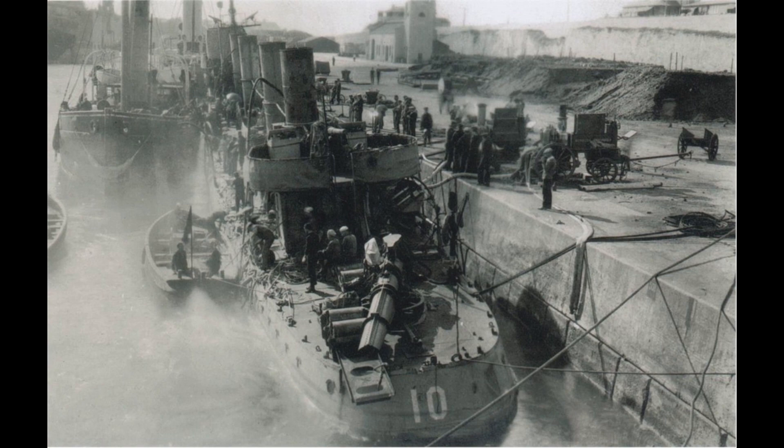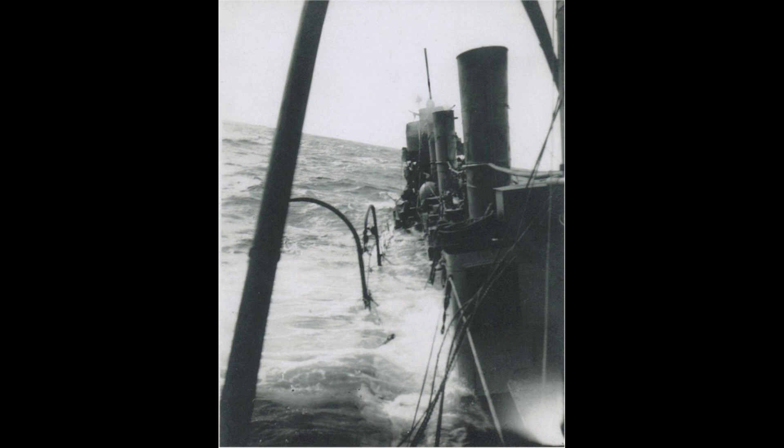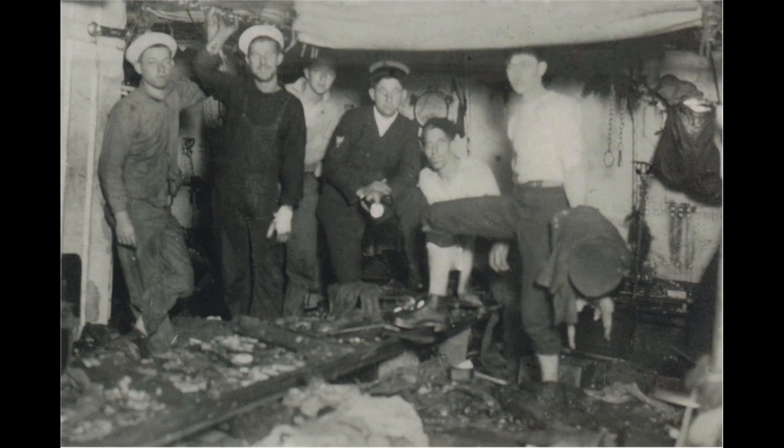Initially designed as a torpedo boat destroyer, the Paul Jones served in the Pacific Fleet, based in San Francisco. When World War I broke out, the ship was stationed in San Francisco.